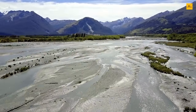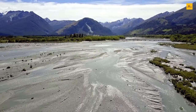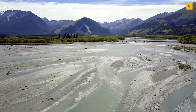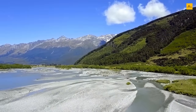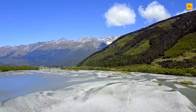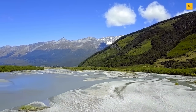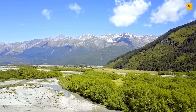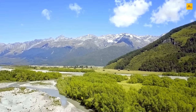Central Otago is well known for its cycle trails, which run through scenic river gorges, endless stretches of farmlands, awe-inspiring landscapes, and preserved gold mining settlements. Other activities available include heritage tours, gold mining site tours, winery tours, dog sledding tours, and scenic walking parks.